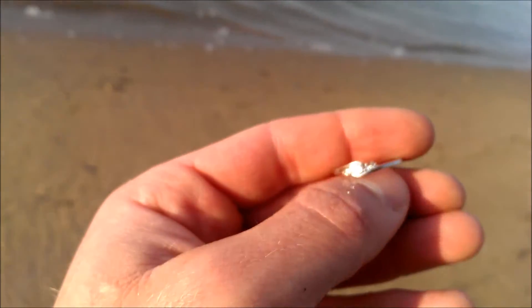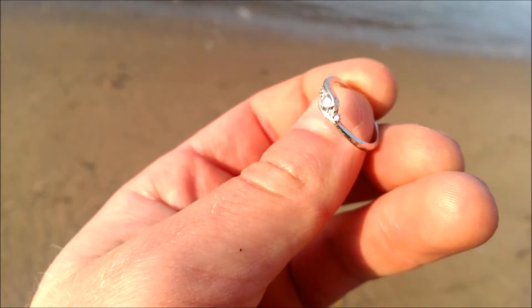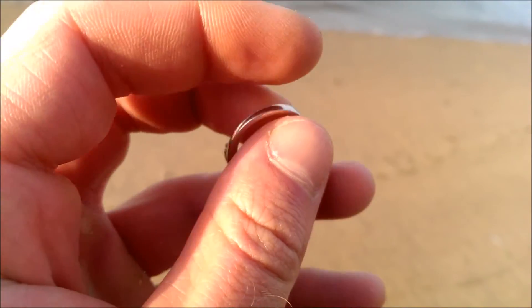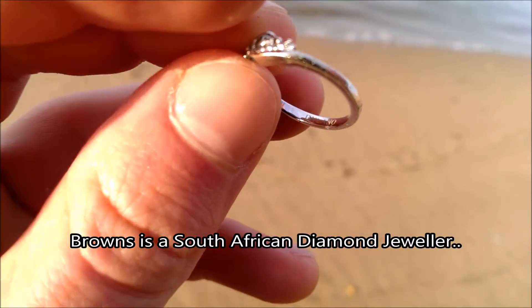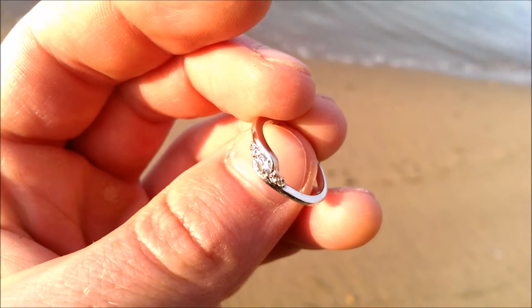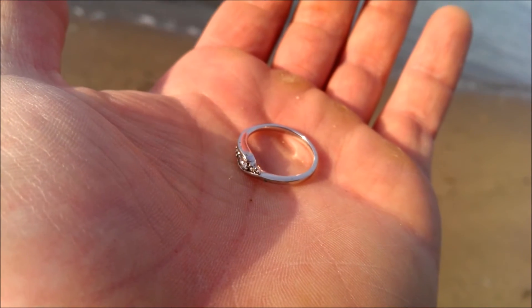It had a low tone and it says nine carat, so white gold maybe. Maybe hard to see for you guys, but it says something like 'Browns.' Nice stone in there. Cool.